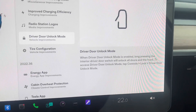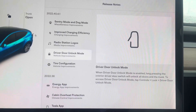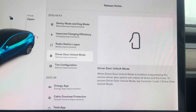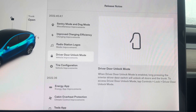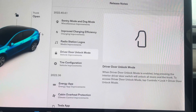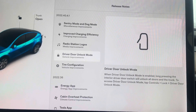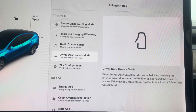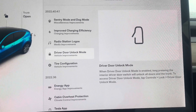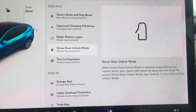Also included: when Driver Door Unlock Mode is enabled, a long press on the interior driver door switch will unlock all doors and the trunk. To access Driver Door Unlock Mode, tap Controls, tap Lock, then tap Driver Door Unlock Mode. This gives you the capability to not only unlock the driver door but unlock all doors including the trunk.